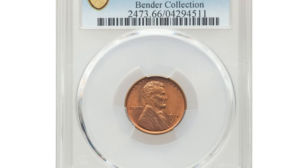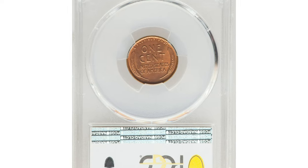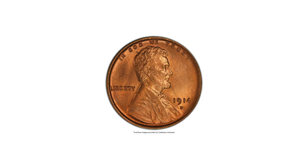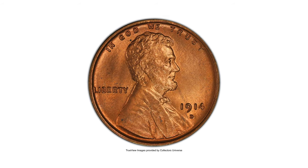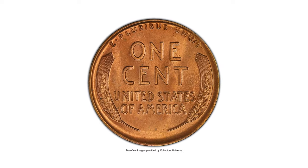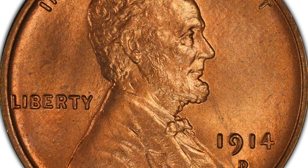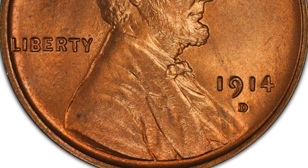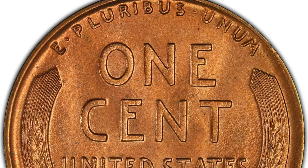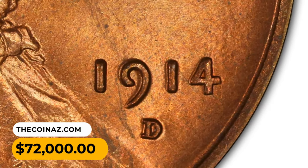The 1914-D is one of the premier key dates in the Lincoln Cent series, boasting one of the lowest mintages in the set with less than 1.2 million coins struck. This early Denver Mint issue is considerably more challenging in high grade than the more famous 1909-S VDB. Most mint state survivors show up in MS63 and MS64 in brown and red-and-brown categories, with full red coins being much scarcer. This MS66 gem ended up selling for $72,000 in 2022.